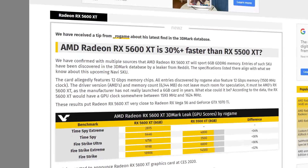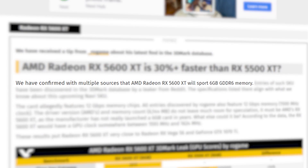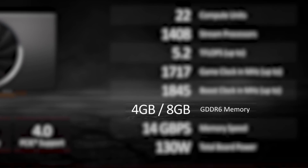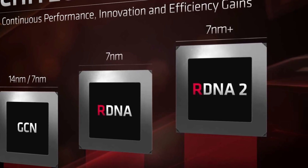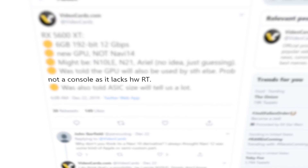Next up for today, we have a few benchmarks on AMD's upcoming Radeon RX 5600 XT, as well as some confirmed specs. In a report by Videocards, they've confirmed with multiple sources that the 5600 XT will, in fact, come with 6 gigabytes of GDDR6. That does seem odd, considering the 5500 XT can get up to 8 gigabytes. My first thought was that it would use AMD's second-gen RDNA architecture, but in a tweet by Videocards it doesn't include hardware ray tracing, so that's probably not the case.